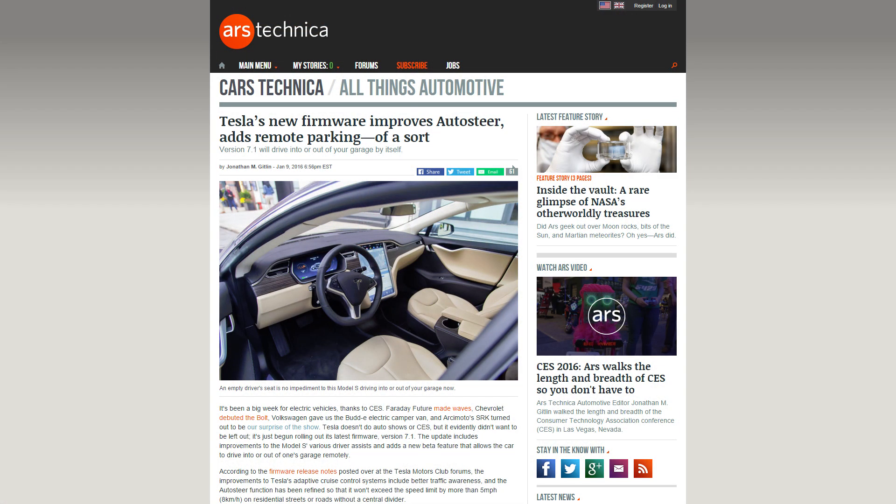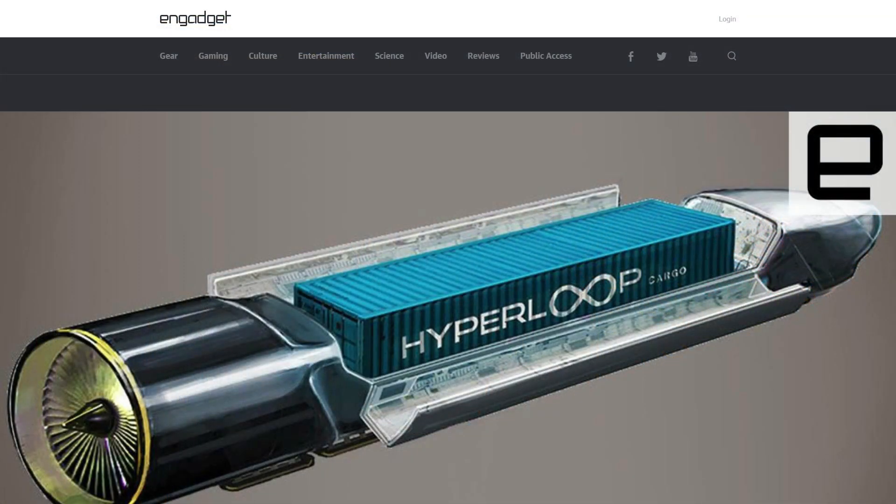Speaking of Tesla, they put out a new firmware update improving their auto steering and adding in remote parking and curb pickup. There are just all these little updates coming out that are making it a little bit more smart each time. That's actually one of the reasons I'm very tempted that when the Tesla Model 3 comes out, I may actually pick one up. And speaking of Tesla, one of the inventions conceived by Elon Musk is called Hyperloop, and apparently the first working Hyperloop could be available by the end of 2016.